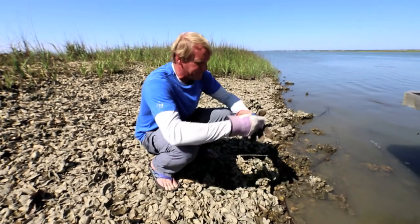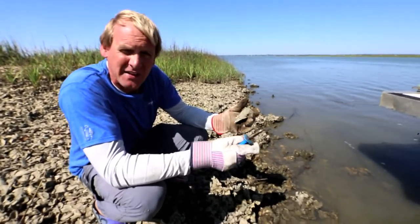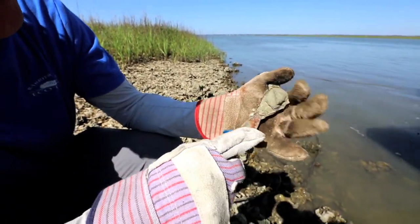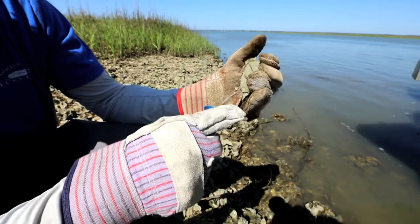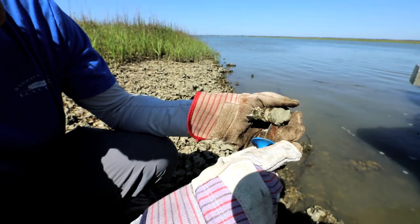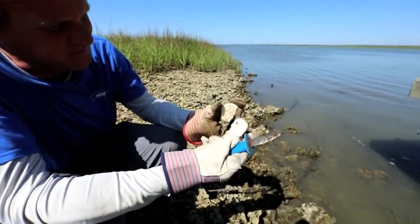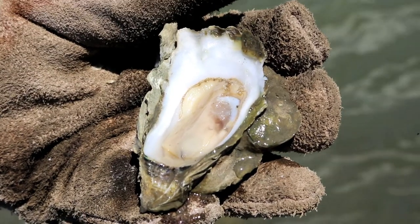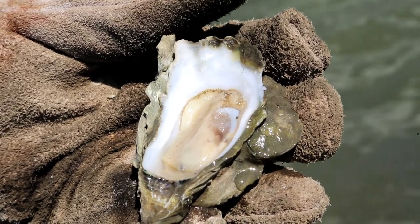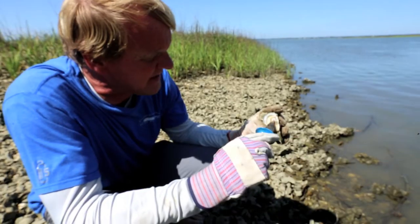You need an oyster knife to open one. If I were a whelk I could pry it open with the edge of my shell; if I were a stone crab I could crunch right through it. You wedge the knife in where that little point comes in, crack it open, and then sever the adductor muscle. Oysters have an adductor muscle on each side of their shell to open and close it. Once laid open, you can see the cilia on the outside used for feeding — they eat mostly phytoplankton. You can also see the stomach, the gills, and the adductor muscle.